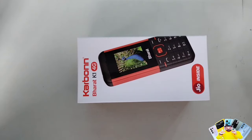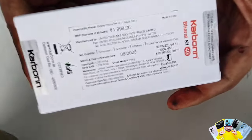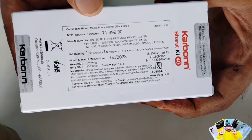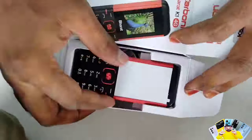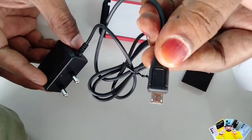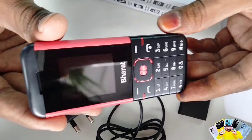For the box, we need to mention the K1 4G. We have Jio inside. There is a maximum retailer price. If you want to buy the MRP in the shop, you can buy this mobile for 1,000 rupees. Inside the box, you can find the charger and battery — a 1,000 mAh battery with a universal charger.